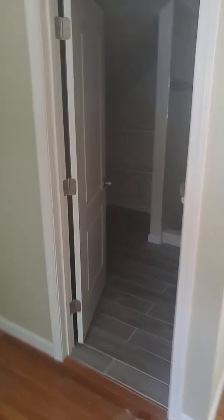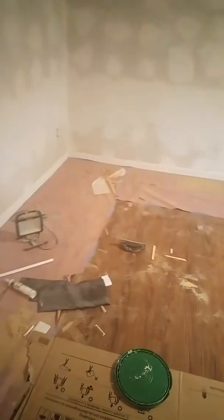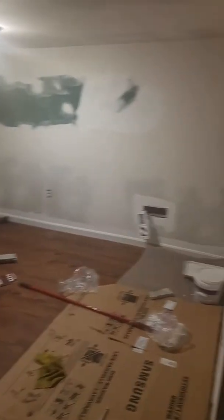Another full bath up here with vanity and shower. Going back downstairs, heading down to the basement — just one more room to finish before the inside is all done. It's a good room downstairs with a closet.